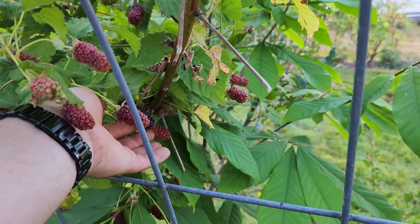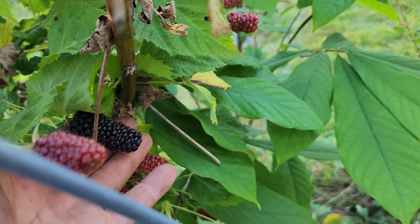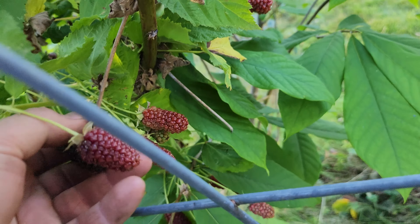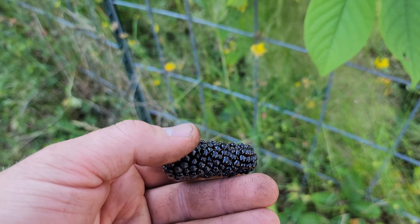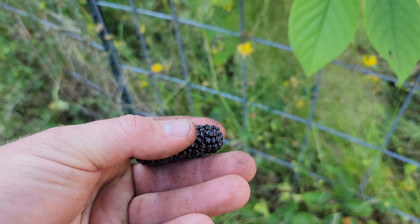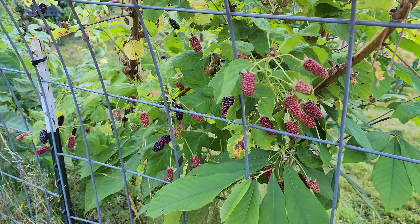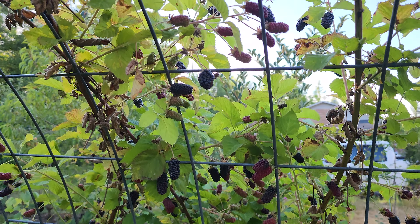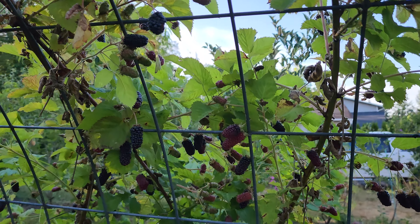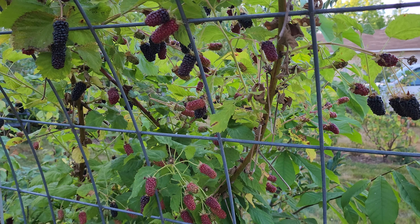Today we're going to check out the Columbia giant blackberry. This guy's got some huge fruit on it and they get pretty sweet right towards the end, but I would say they're not the sweetest blackberry I've ever had. But if you want a blackberry that you can get a lot of fruit really quick, check out the size of these guys.